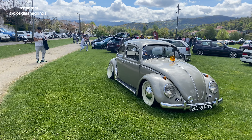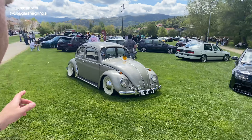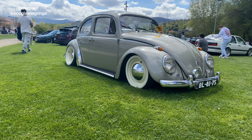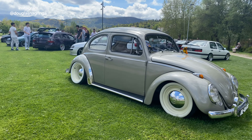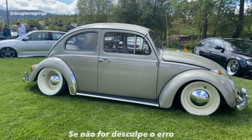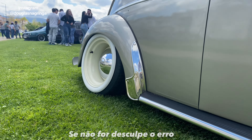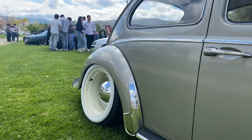Começando aqui logo na entrada do evento, temos esse Fusca, ou Carocha como vocês preferirem. Top demais, plaquinha preta. Já filmei ele no Alba Estense, se não me engano é de um dos organizadores do Alba Estense. Muito top cara, olha a tala disso aqui — dá pra pôr a criança pra sentar ali, tá maluco!